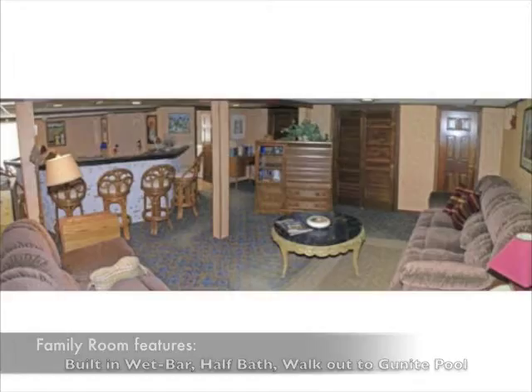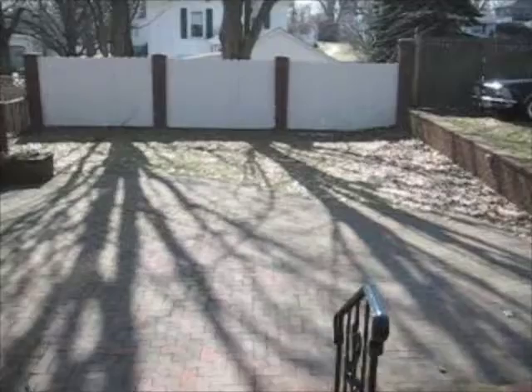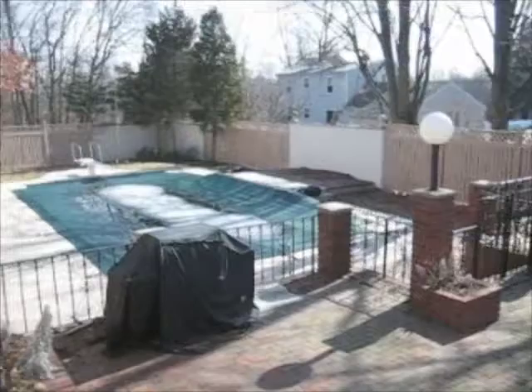Let's take a look at the lower level family room, which is phenomenal for entertaining. Outside we have a gorgeous multi-level brick patio and a large gunite pool. Enjoy the shade of the grapevine awning, or spend some time in the sun by the pool.